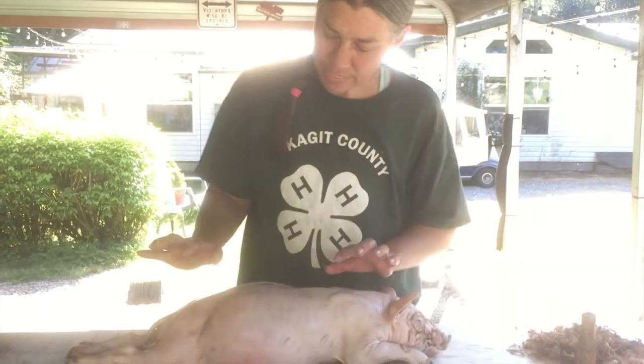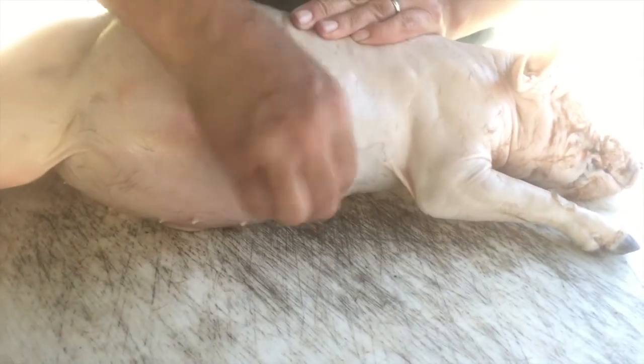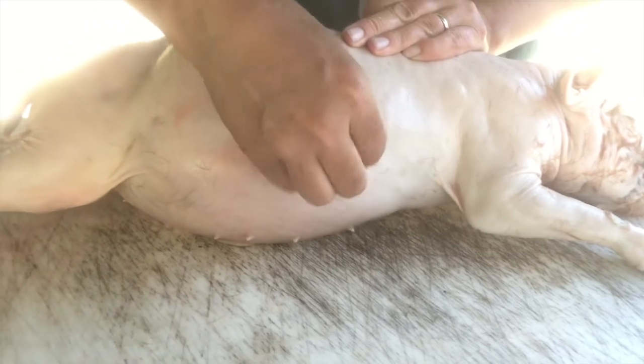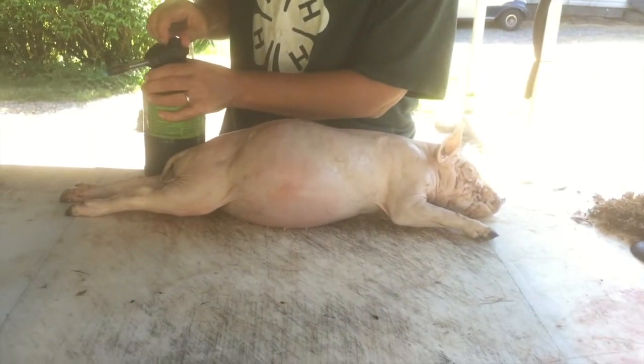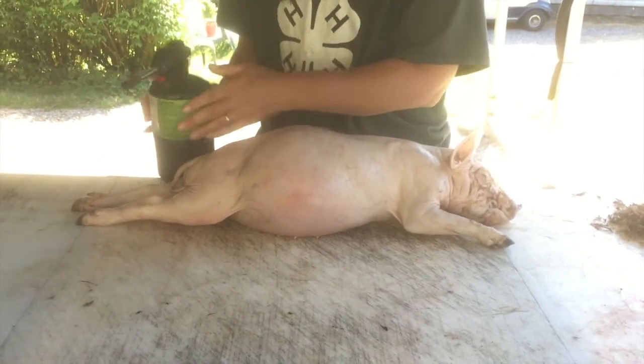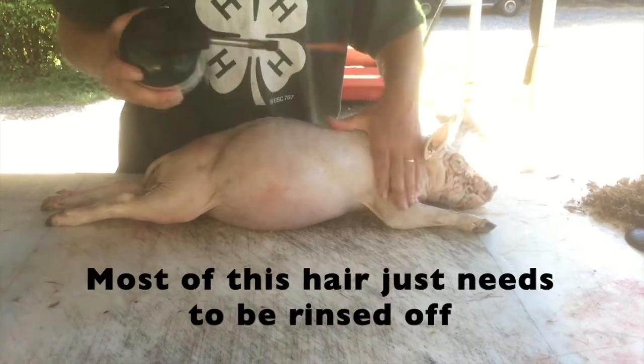For the most part I've got the piggy scalded and scraped. You can see there's still hair obviously on the face and around some of the knuckles. You can sit and spend all day picking at this hair, or the faster way to do this is to just use a little torch. By getting the torch on like this, you can pull the hair up and just kind of burn it and rub it off.